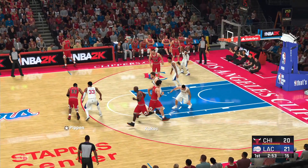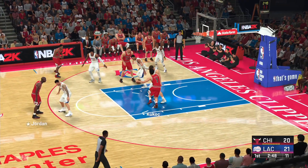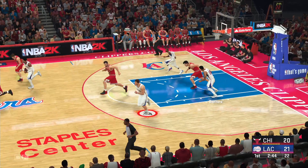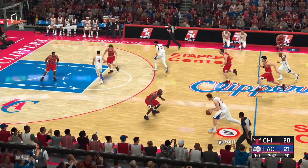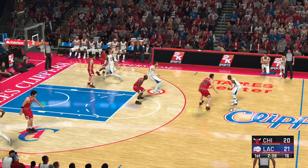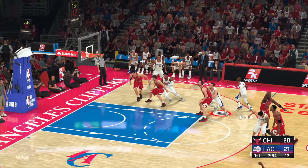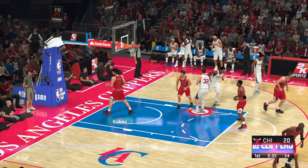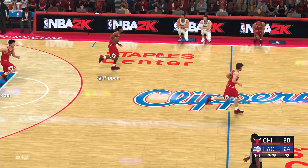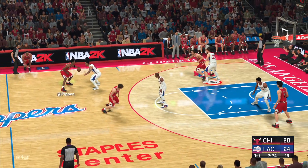Here's Pippen, here's Kukoc defended by Griffin. Great D that time from Griffin — the Clippers in the lead. Barnes passes to Paul. Redick outside — and another three for the Clippers. Easy to see why J.J. Redick is a guy that everybody talks about as being one of the premier shooters in the NBA.